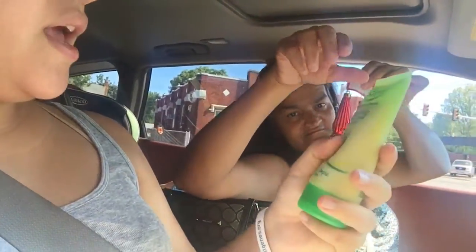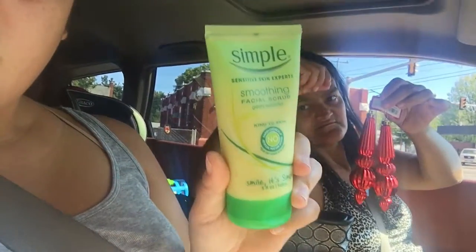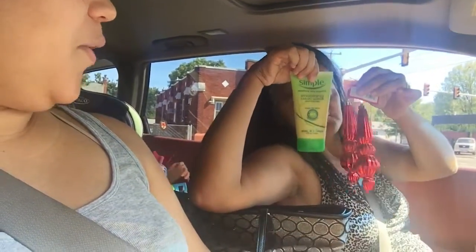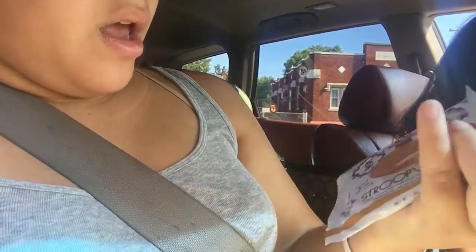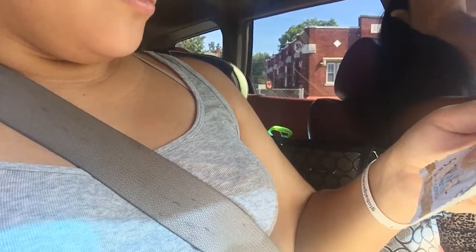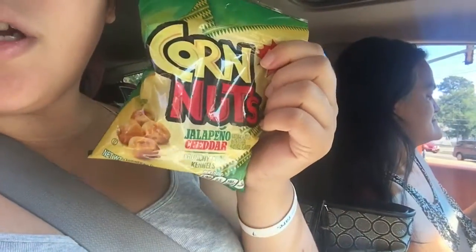We got a Simple sensitive skin soothing facial scrub — gently exfoliates. We got a Brookside nutrition fruit bar, I'll probably eat that later. We got a stroopwaffle, toasted caramel — you warm it up on your cup. It's a little cookie that goes on top of your coffee cup. We got some jalapeño cheddar corn nuts — my husband would eat those, they're spicy.